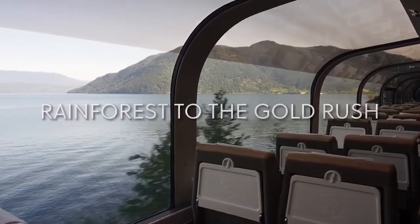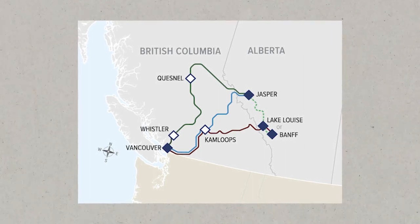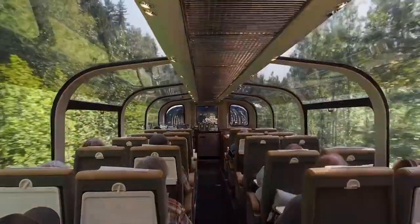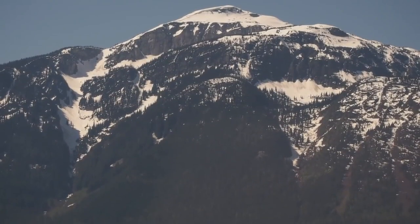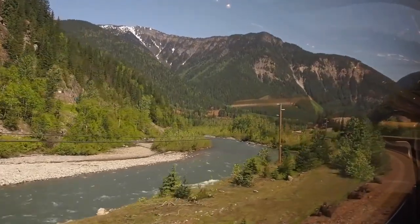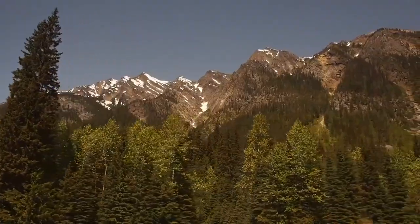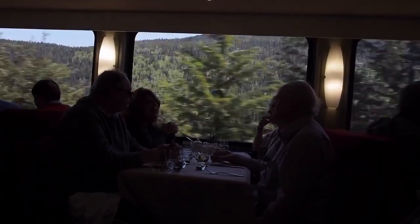Rainforest to the Gold Rush: This route connects North Vancouver to Jasper via Whistler and Quesnel, including overnight stays. It allows you to experience actual wilderness — Whistler is a mountain paradise with secret lakes and canyons that only a few can see. You can also take a circle journey and combine two of the rail trips to spend additional time on board Rocky Mountaineer.